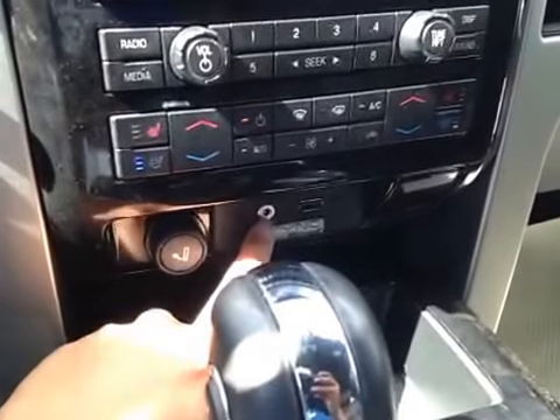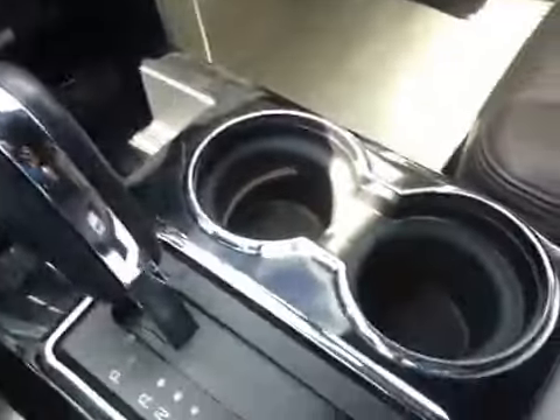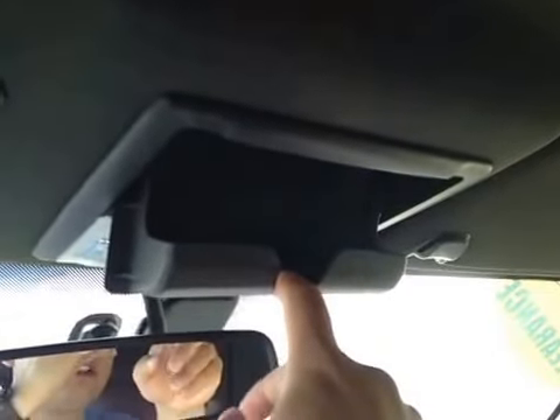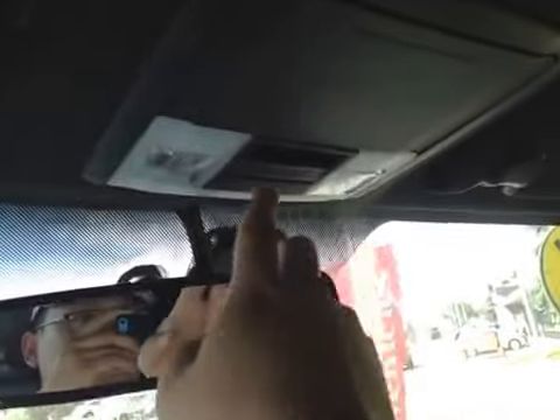There's a car outlet, USB port, and two cup holders underneath the center console. There's also a storage compartment. Over here you have your home leg system, and storage for glasses and sunglasses. Your map lights as well.